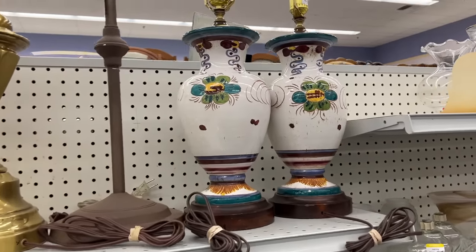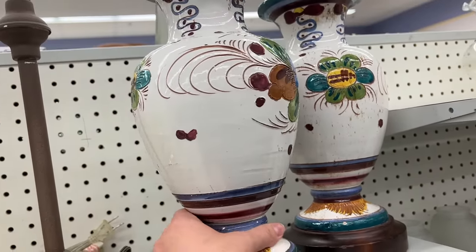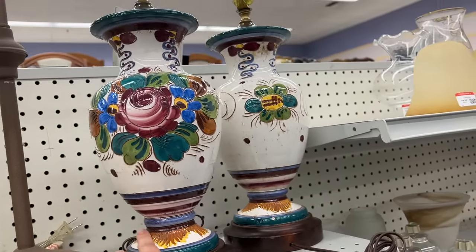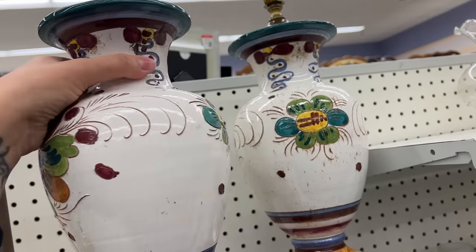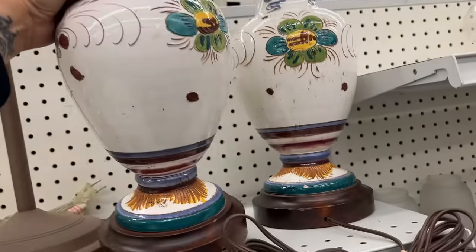These on the other hand we are probably going to be getting. These look like they are Italian pottery and I love the beautiful floral pattern and color on them. Finding a pair of matching lamps at the thrift store is always a win. They are $24.99 each, which is a little bit steep, but because they are Italian pottery I think they are worth it.